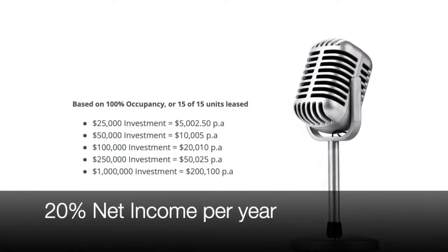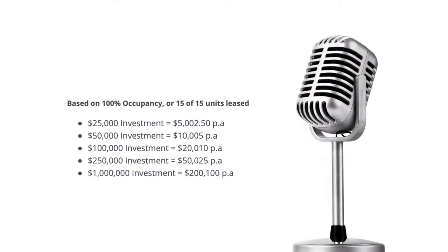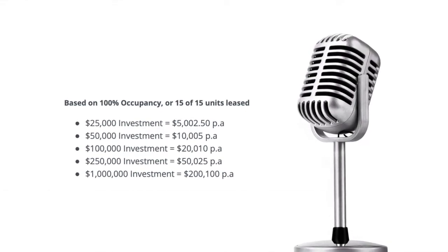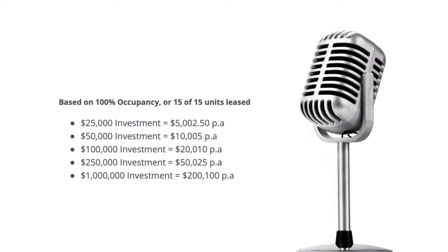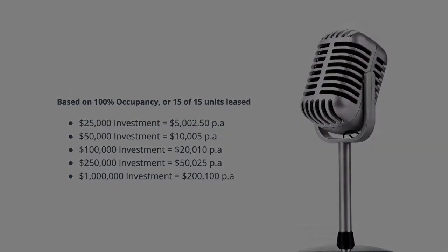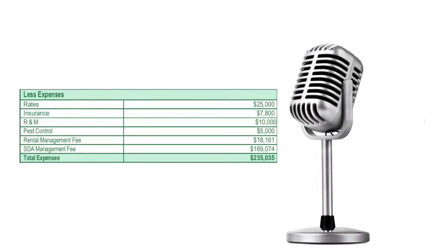If we do get to all fifteen units leased, we're at $955,000 in annual rental income, which equals that 20% return. That's 20% on the capital invested after interest costs. It's an incredible return, and there are a few other costs from the property perspective still to cover.